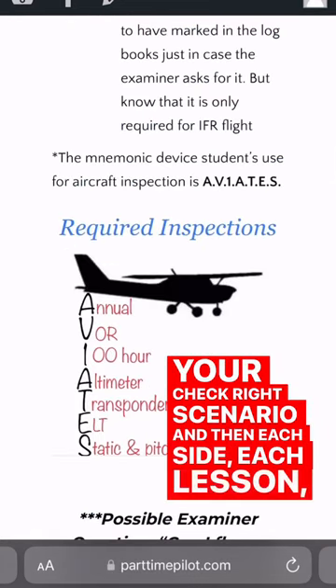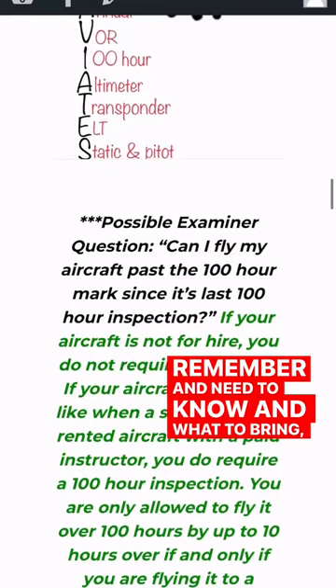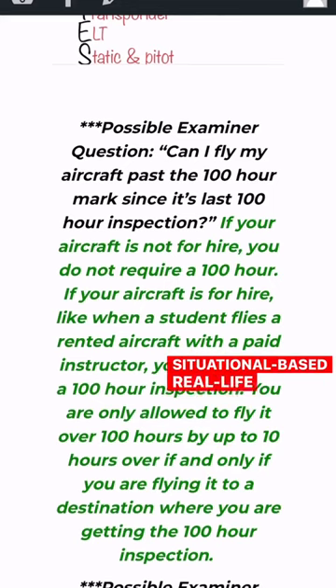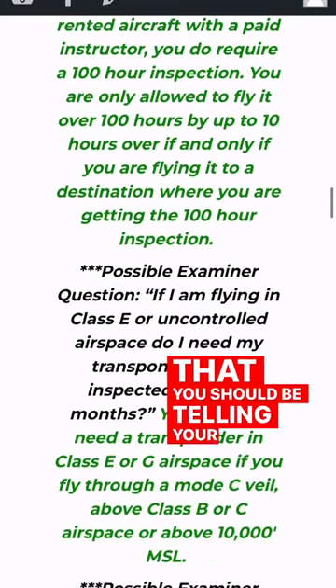For each lesson, not only are we going to tell you exactly what you need to remember, know, and bring — we're also going to tell you the possible examiner questions, these situational-based real-life questions, and the expected answer that you should be telling your examiner.